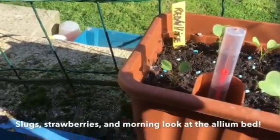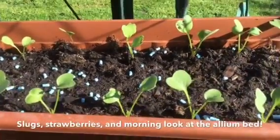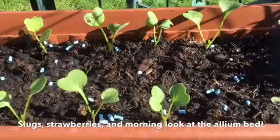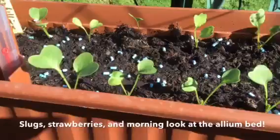Good morning guys. I've got this little clip up for my next video. As you can see, the radish has already grown in height, so they're looking alright.